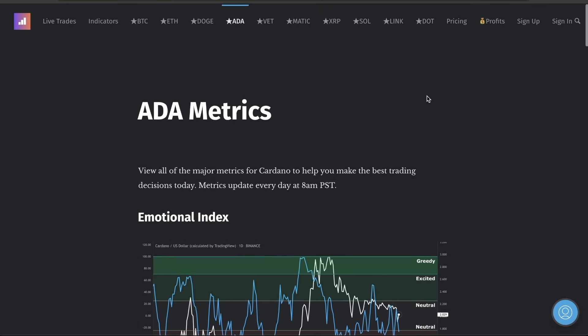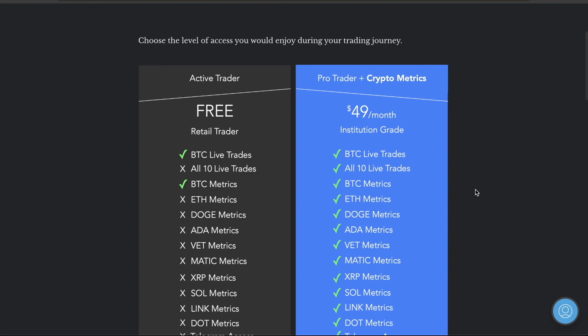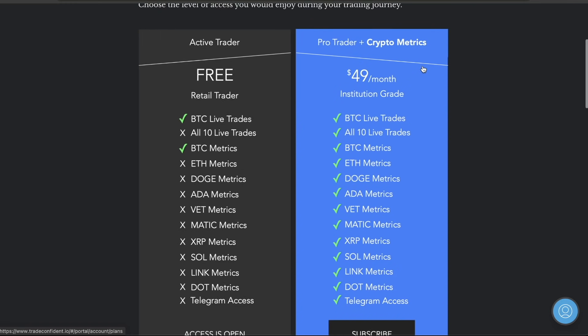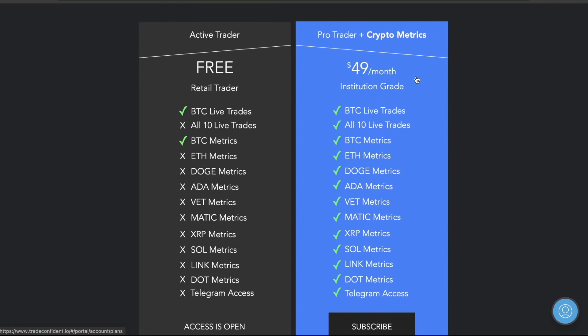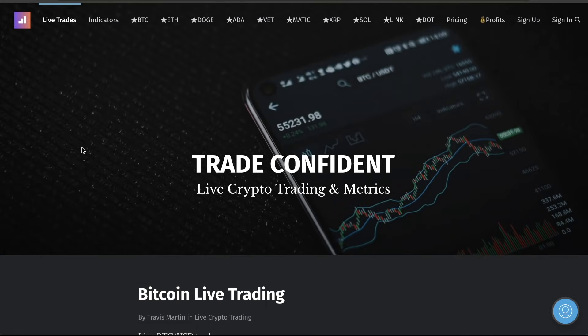Here's how you guys get into our trades so you don't miss any more. Come over to pricing and click this - it's literally $49 a month. I am going to be looking to up the price of this, so make sure you guys get in now. I will grandfather you guys in so you do not have to worry about paying the higher price. If I up it to $80, $100, $200 - it does not matter. You guys will keep paying $49 while everyone else will need to pay the higher price. Just get in now and lock it in.